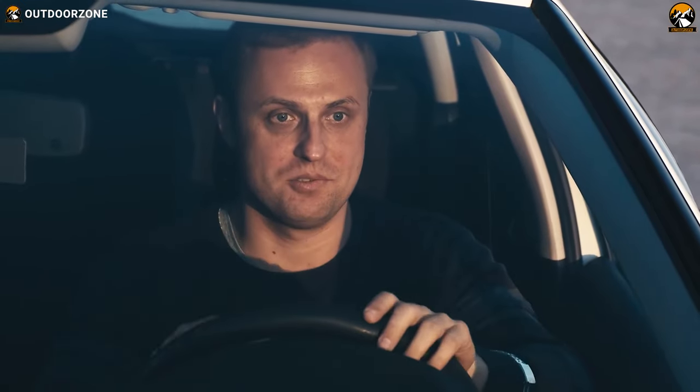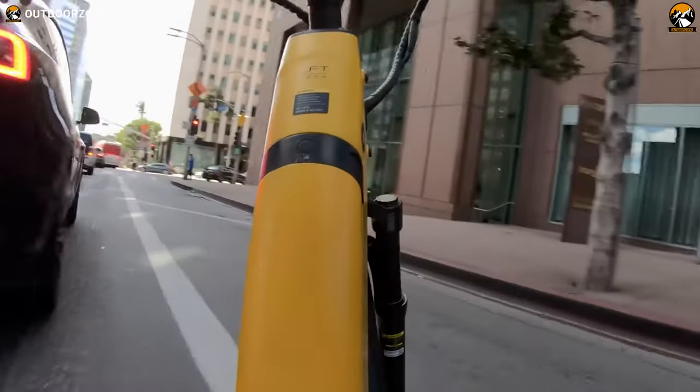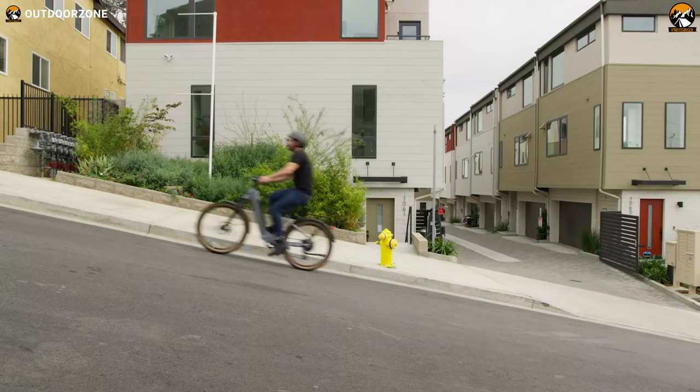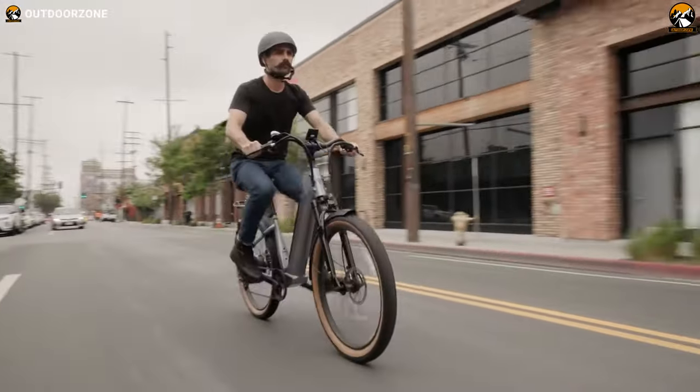Traffic jams are annoying, but nothing beats the feeling of seeing all those parking spots occupied. Well, don't worry, because an excellent electric bike can solve all these problems with a powerful boost and pedaling efficiency, making your daily commute faster and easier.